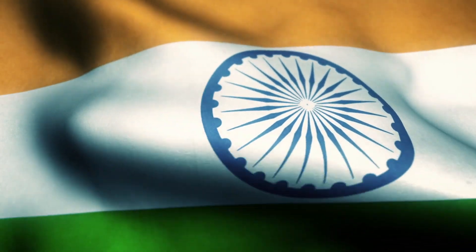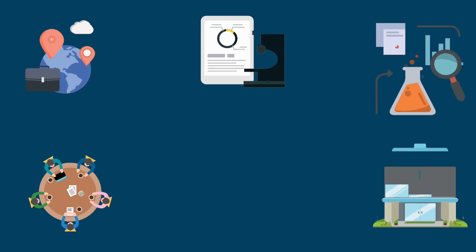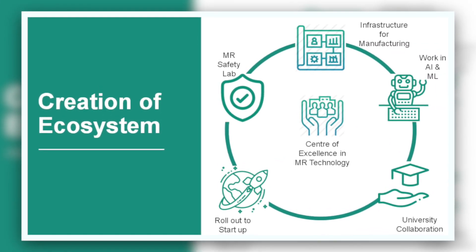Friends, 1.3 billion Indians have embarked on one mission to make an Atma Nirbhar Bharat — a self-reliant India. Atma Nirbhar Bharat merges the local with the global. Inspired by this vision and the vocal for local mantra, India's first MRI system will be ready by 2021. We are inviting all Indian industries and startups to partner with this consortium to make this vital diagnostic tool available to the people of this country, and to take the technology around the world for those in need.